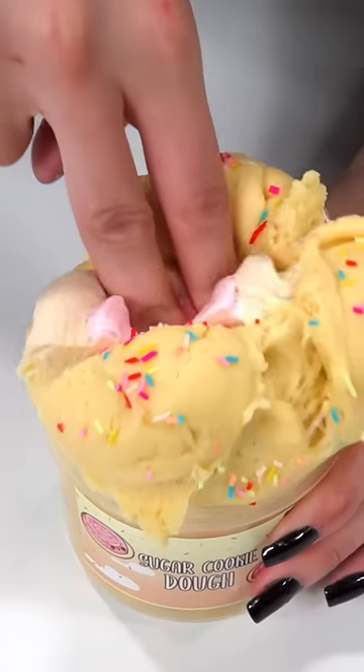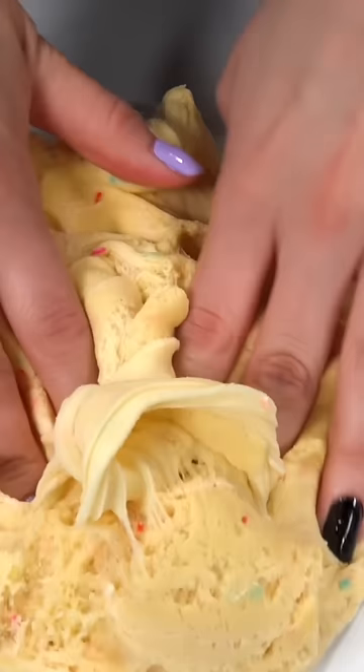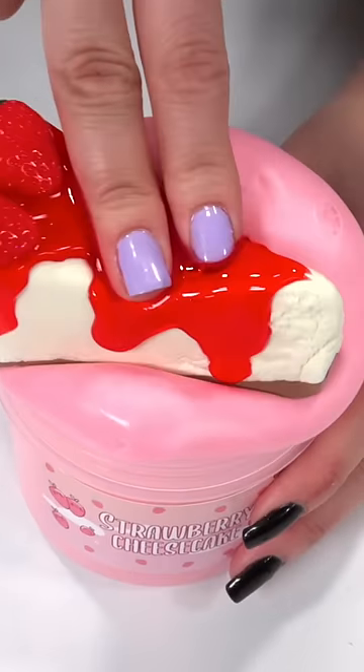Admit it, we've all eaten cookie dough — but what about playing with cookie dough? Well, you can do it now with Sugar Cookie Dough, a cloud dough slime that smells just like sugar cookies and comes with a clay cookie.